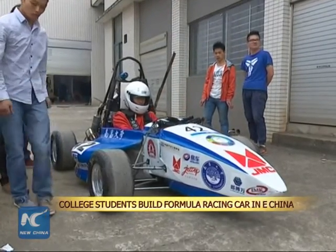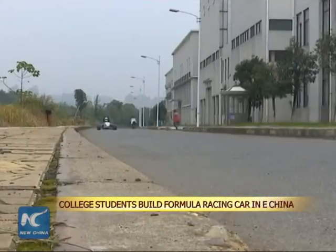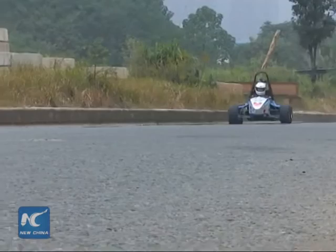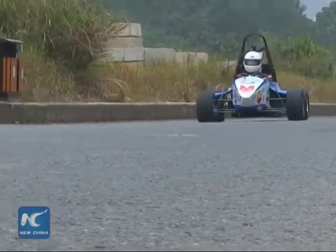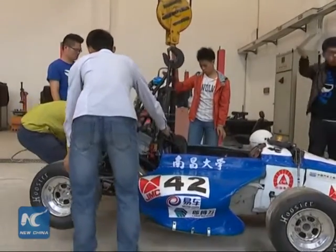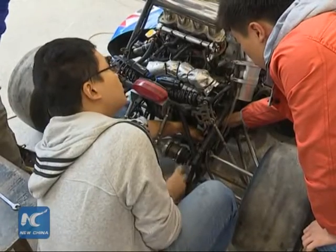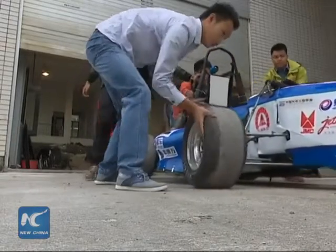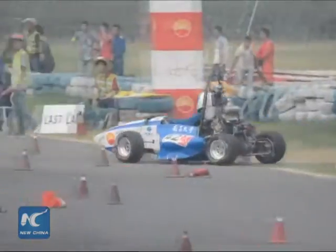A group of students at Nanchang University in East China's Jiangxi province has successfully designed and built a formula racing car, and used it in a formula race. The car made its public debut in October and was built by a team of over 30 students, who are also members of Jiangxi's first formula racing team.